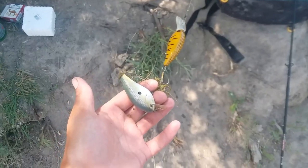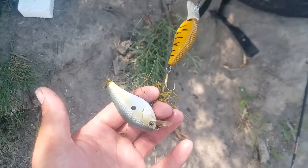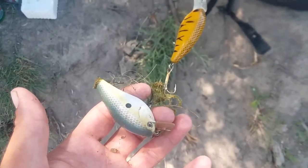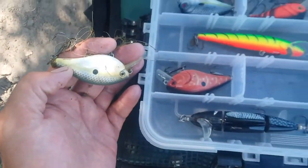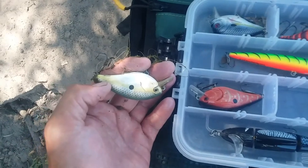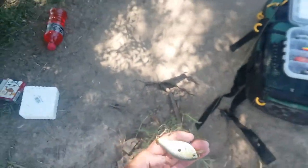Just to show that I fish this hole a lot — I just snagged a bait that I lost here two weeks ago, very identical to the other square bill crankbaits that I carry. Got her back!